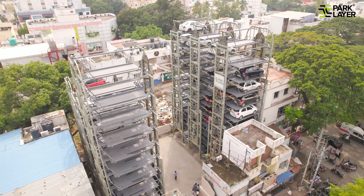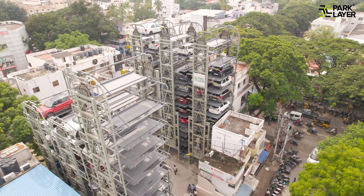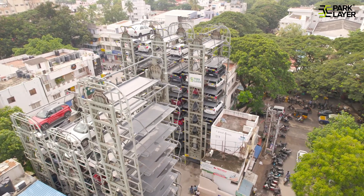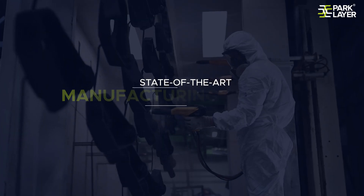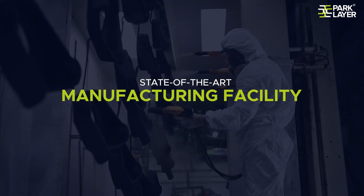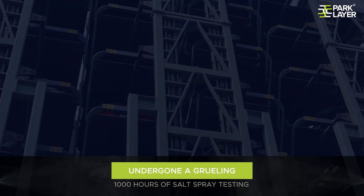Our vertical rotary parking system stands out with its revolutionary open-to-atmosphere design, withstanding extreme weather conditions. The machines are made at a state-of-the-art manufacturing facility, shot-blasted, powder-coated, and have undergone a grueling 1,000-hour salt spray test.